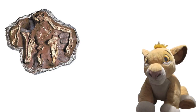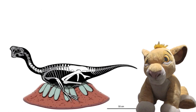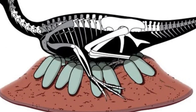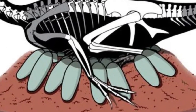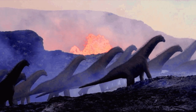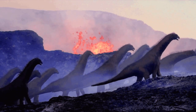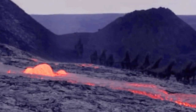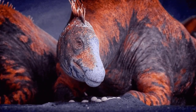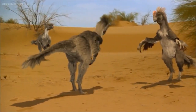Oviraptor has the survival tools to build nests for their eggs. We see this in fossils where females sit on top of the eggs and use their own feathers to protect them from predators. But some dinosaurs use different methods. The Oviraptor from Prehistoric Planet 2 shows the female migrating to volcanic badlands to lay her eggs, using geothermal soil to keep the eggs at the right temperature.